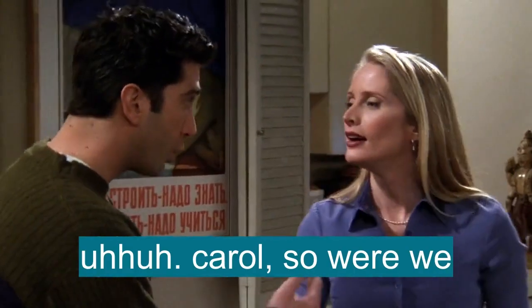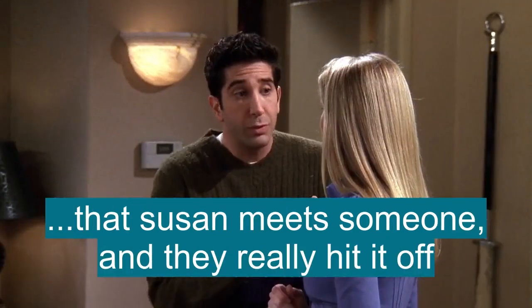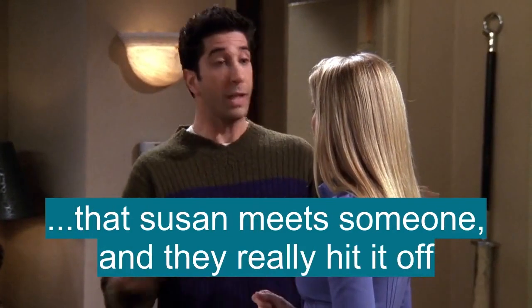Carol, so were we. Alright, just imagine for a moment that Susan meets someone and they really hit it off.